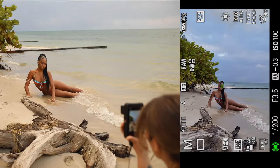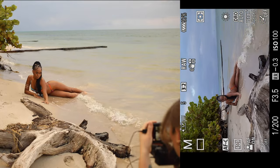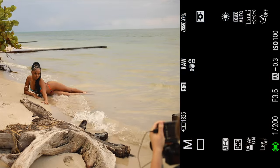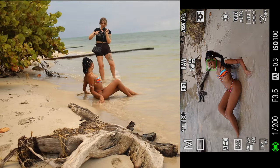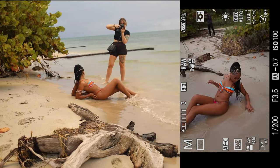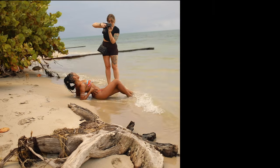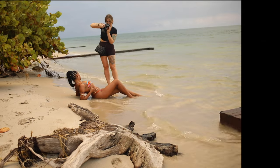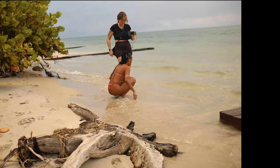Whenever I shoot at the beach I always look for interesting elements that will set it apart from other shoots I've already done. I saw this really interesting tree trunk and I thought it would look really cool in the foreground of my images. Again I tried a few different angles around my model, and I do find it super helpful when I have limited time, as it just gives me multiple perspectives of what I would otherwise have as a single shot.